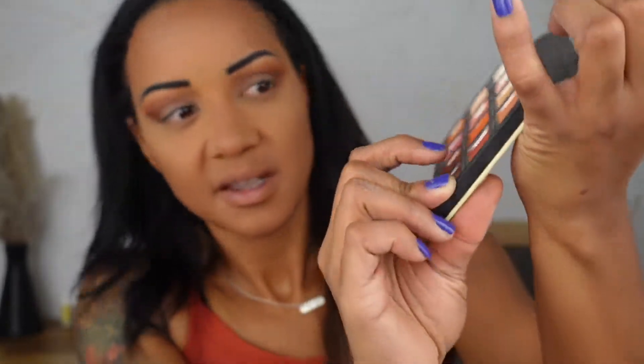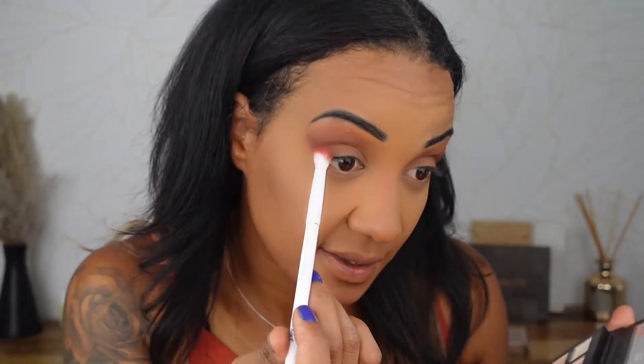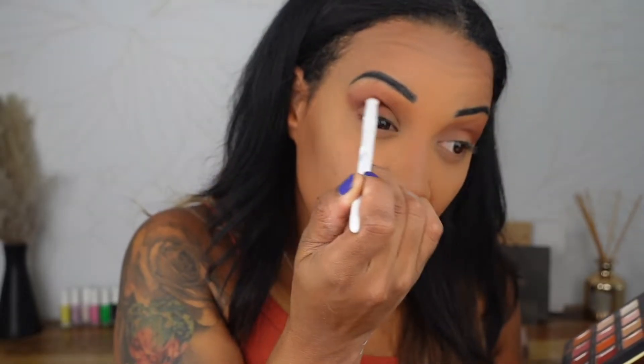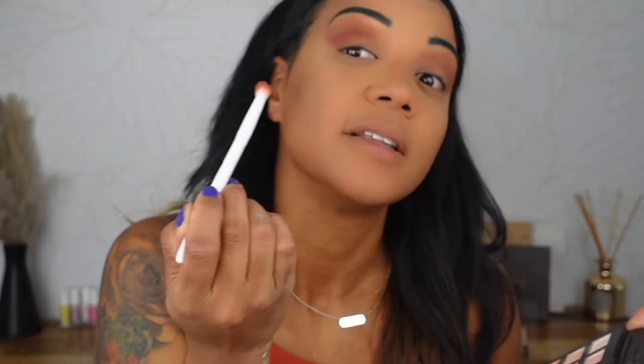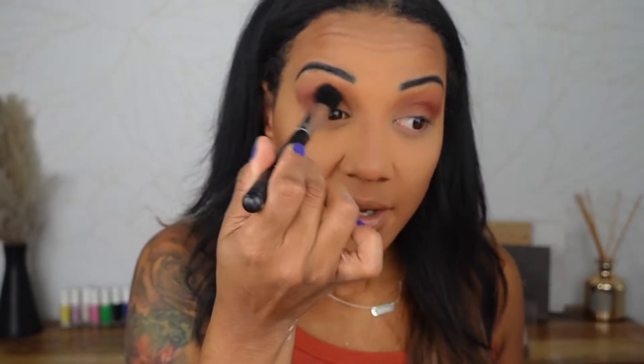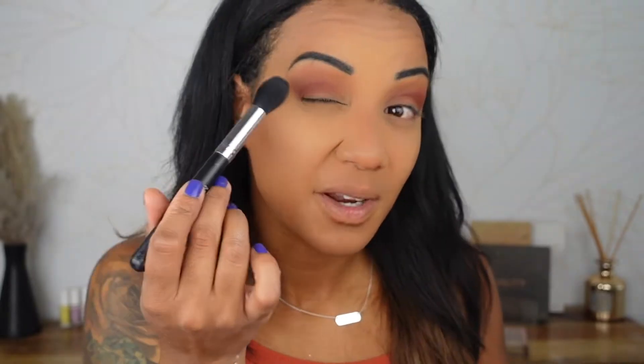I'm going to go back into the Milani palette and take this shade called Don't Raisin Your Voice — it's kind of a cranberry shade. Taking that on a more tapered brush and tucking it into my crease where my socket is. Really pressing that color in. Don't forget to look up and move your head around — you can feel where your socket is and stay in that area. Then take a clean blending brush and lightly blend all of those colors together, making sweeping windshield wiper motions to eliminate any harsh lines.